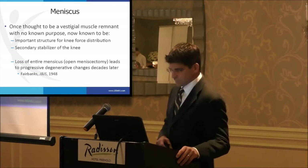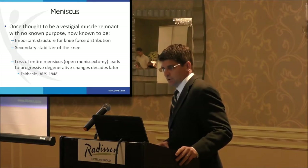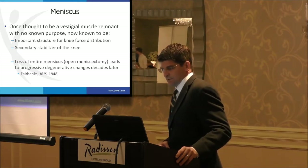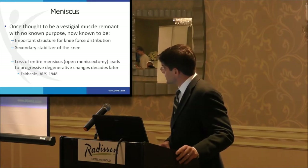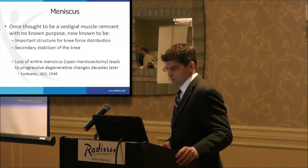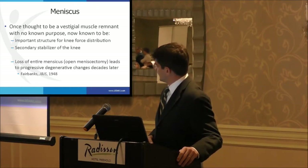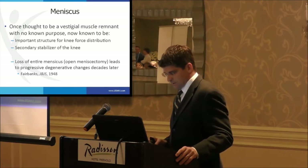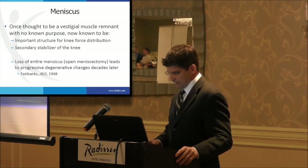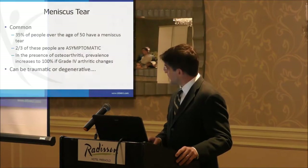What do they do? Well, they were once thought to be a vestigial muscle remnant of no known purpose, which is part of the reason they were frequently taken out. But now they are known to be an important structure for knee force distribution as well as a secondary stabilizer of the knee. We do know that the loss of the entire meniscus, typically by a total meniscectomy, leads to progressive degenerative changes about the knee decades later — first described by Fairbanks back in the 1940s.